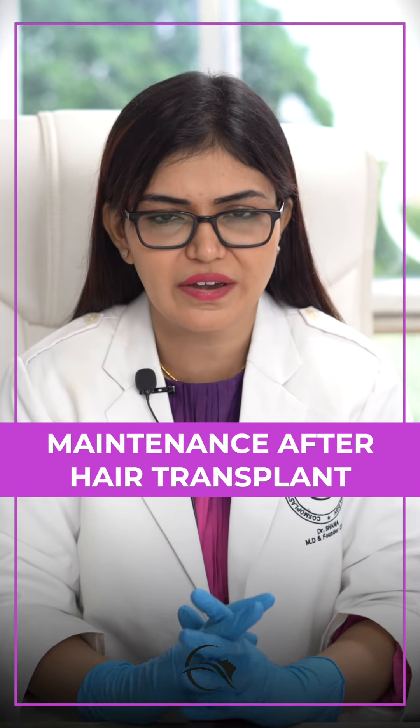Dr. Shana here, MD and founder of CIT. So today we are going to talk about the most common topic that is maintenance after hair transplant.